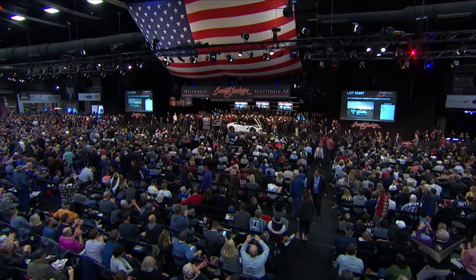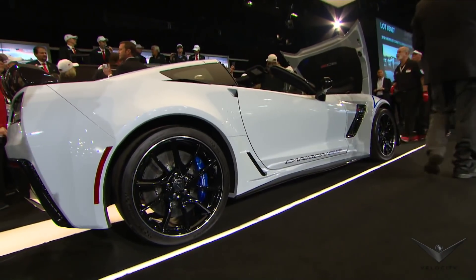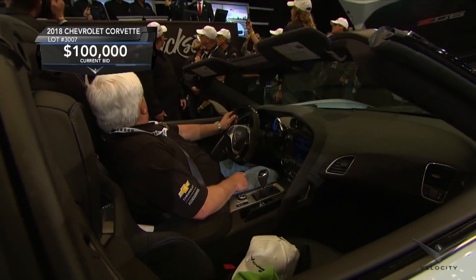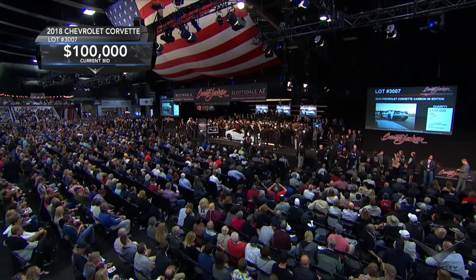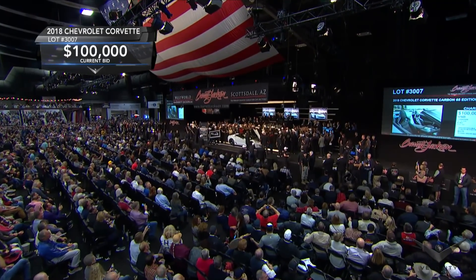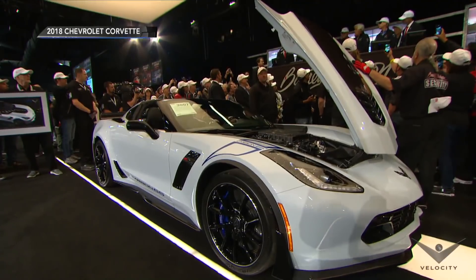Thank you. Our honor. All right, ladies and gentlemen, here we go. Only 650 of these Corvette 65 editions — very rare. We haven't really told you about the charity. And it is my honor to welcome to Barrett-Jackson the 43rd President of the United States, George W. Bush.